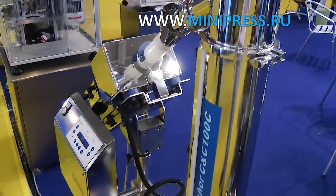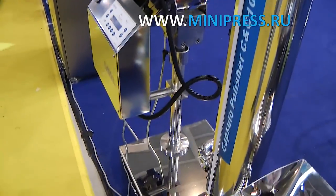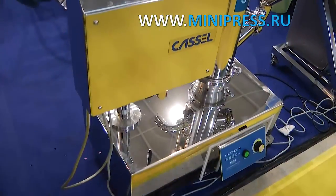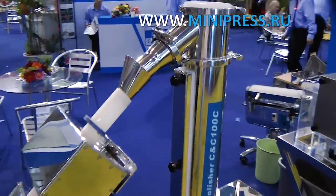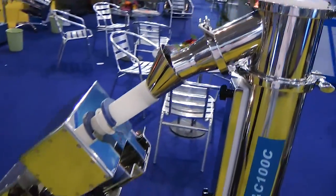I began my search for automatic equipment. A colleague advised me to first contact the equipment manufacturers, as they provide warranty service, drawings, and instructions for use, and carry out installation of the equipment produced. I followed his advice.